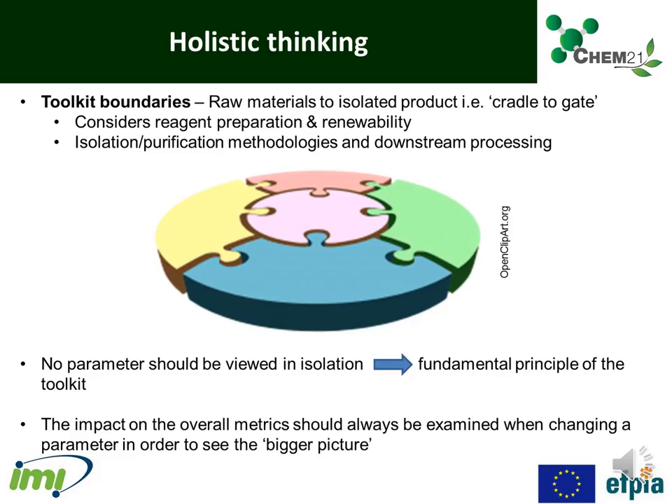A holistic approach was very important, and the toolkit was set from raw materials to isolated product — i.e., cradle to gate. This meant that the toolkit also considered reagent preparation and renewability, as well as isolation and purification methodologies and downstream processing. It is a fundamental principle of the toolkit that no parameters should be viewed in isolation, and the impact on the overall metrics should always be examined when changing a parameter in order to see the bigger picture.